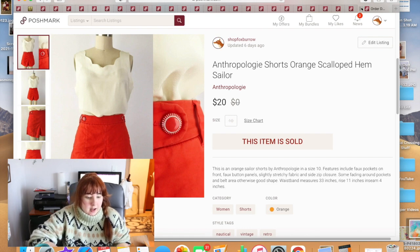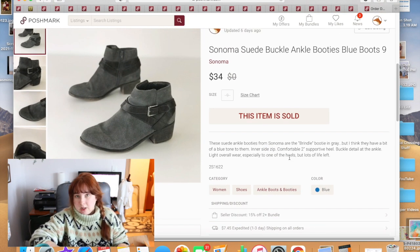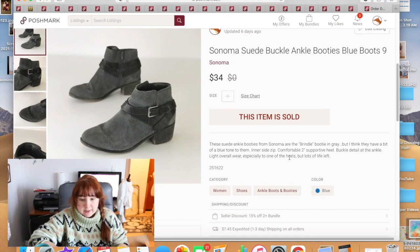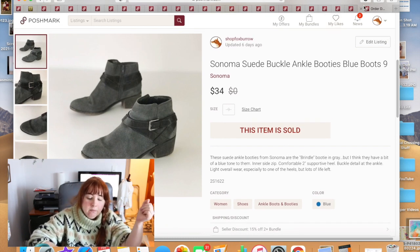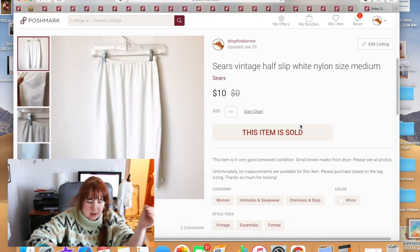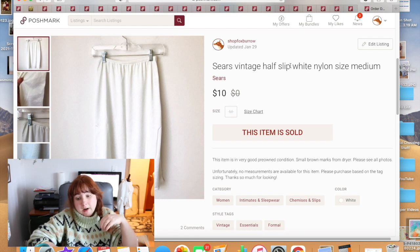These Anthropologie shorts I would not buy again unless they came from the bins, but they were mine so I sold them. These shoes from the bins were nice-looking real leather suede, but they were Sonoma brand so they took a really long time to sell. They did eventually sell for full asking price of $34. A half-slip — probably mine, maybe a little too long — was listed for $12 and sold for $10.